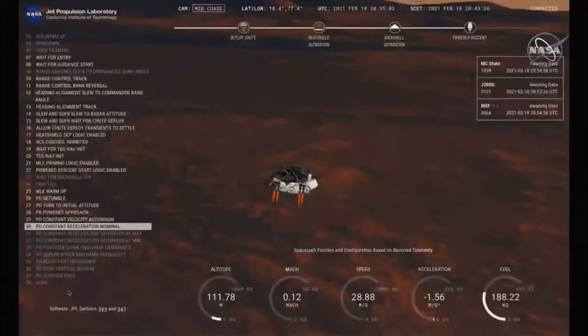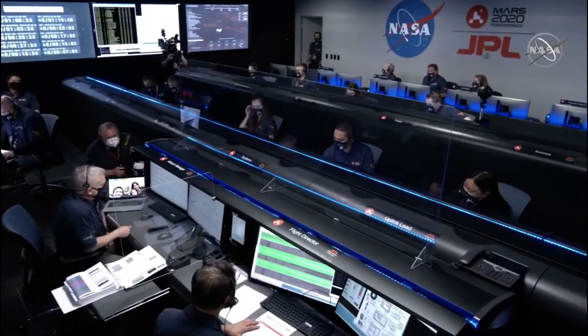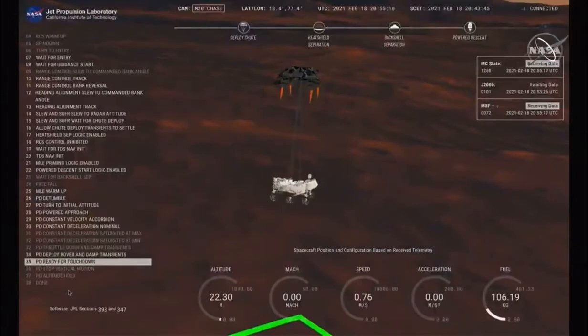We have started our constant velocity accordion, which means we are conducting the sky crane maneuver. We've lost direct-to-Earth tones — as expected. Sky crane maneuver has started.